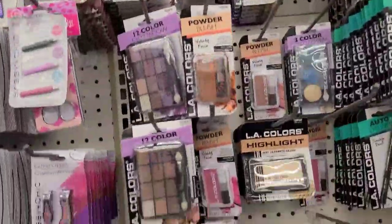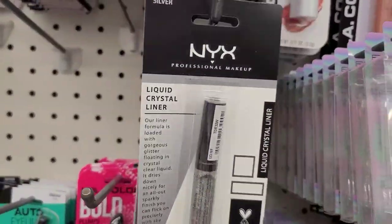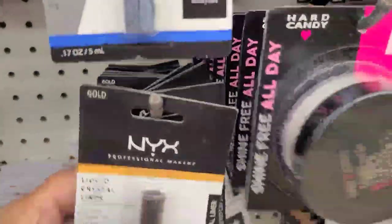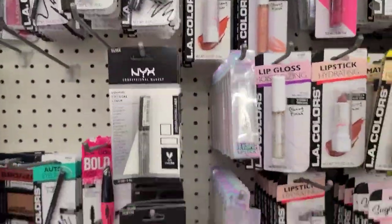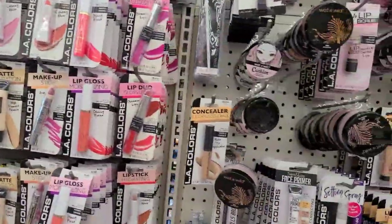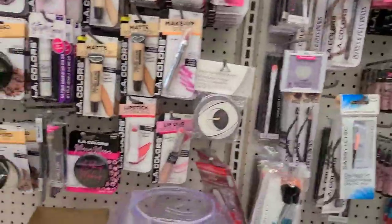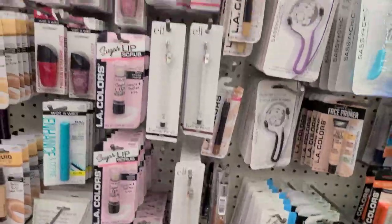In the makeup aisle they got a lot of LA Colors, and they got these new NYX liquid crystal liner - in silver, gold, and silk. They have the BYS here and the Hard Candy, and then all of these Wet and Wild. I wish they'd go away and bring something new - enough with them already. But there's Jolt sitting there, really pretty.